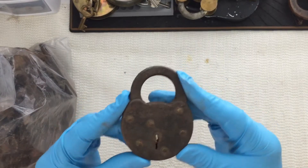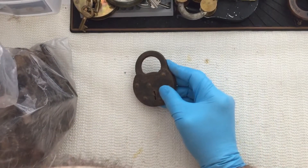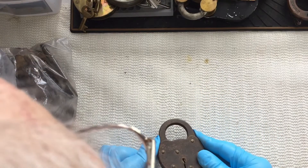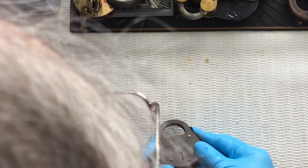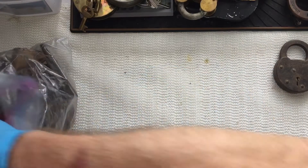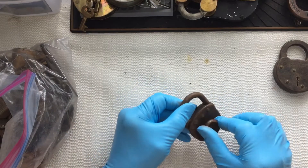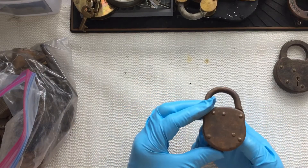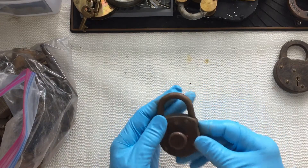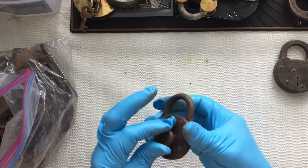Here is a lever lock. Let's get some light on here. There's writing on it, but I cannot read it — it looks like Terryville Eagle Lock Company. And this looks like... I don't even know what that is. It doesn't move.